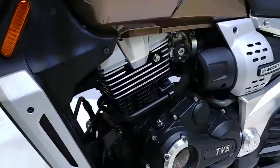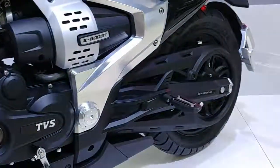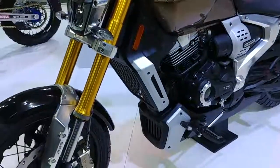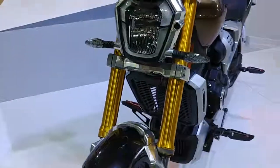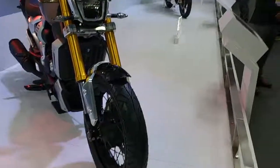This is a 220cc engine and it's fully covered. Basically, this bike is a concept showing what kinds of bikes we will have in the future. Because TVS is an Indian manufacturer, this is very good news for bike enthusiasts.